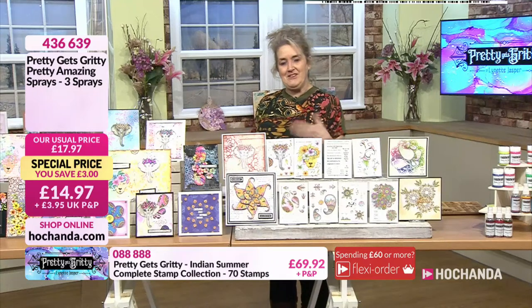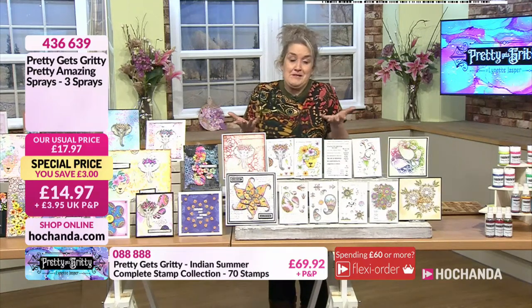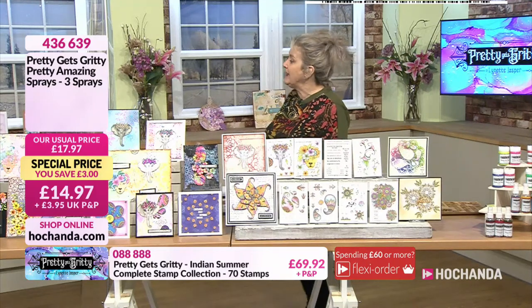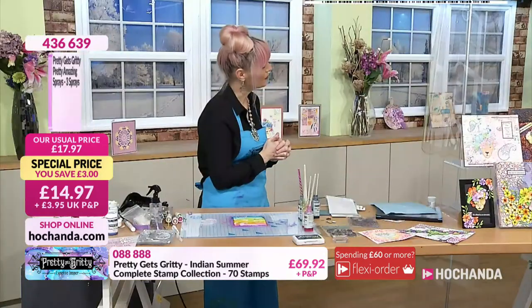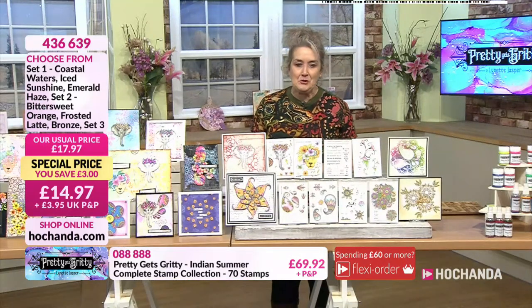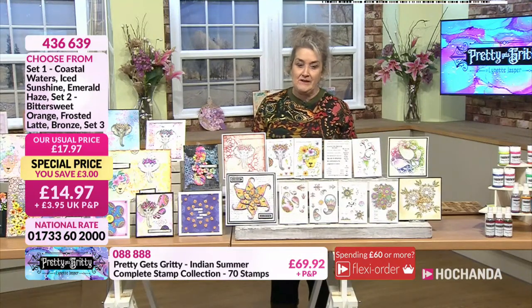Seeing techniques that bring stamps to life — that's the key thing, giving you confidence to give it a go. Lynette, thank you — it's been a pleasure as always. If you're wanting your One Day Special, please take advantage of it. This show will be repeated through the night. We've been phenomenally busy during this hour. Details at the bottom of the screen. Freedom members, that price at the bottom — an amazing deal.